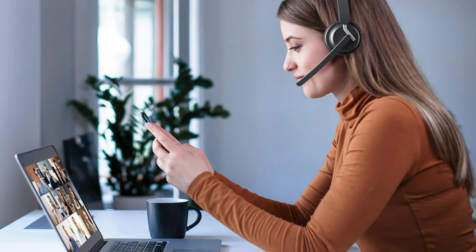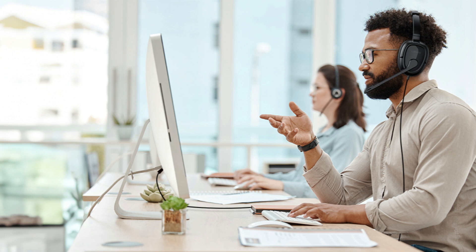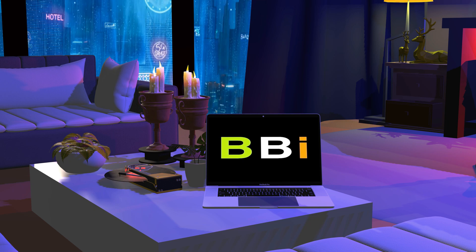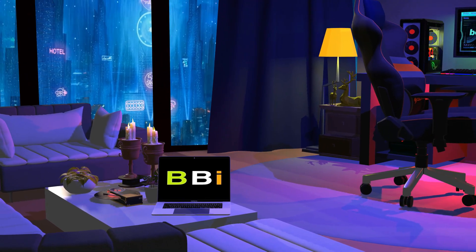We'll review some of the best headphones with noise cancellation available in this video, emphasizing their features, advantages, and general performance for work-related use. Welcome to Best Budget Info, where we review tech products to help you make the best purchasing decision.